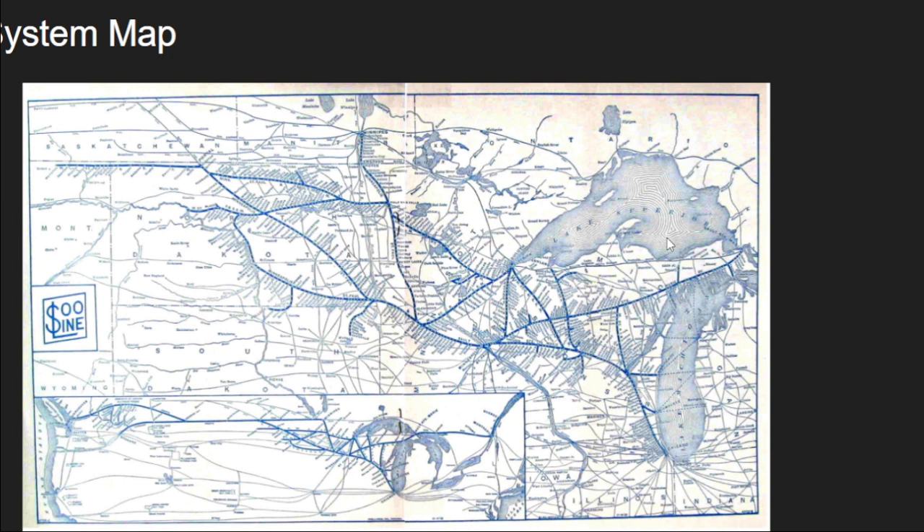Like our more recent videos, we're going to be going over the early days of the railroad, its passenger trains, and how it's doing today. This is the Soo system map, at least pre-merger, and we'll get into all of that as I explain the history.